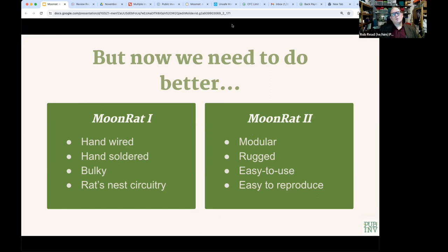Everything Public Invention does is completely open source. All designs should make it possible for someone else — whether an individual, a firm, or someone in Africa, Latin America, or Asia — to make them locally based on our designs. That means not just having the core electronic designs, but also all assembly instructions and every part of the design so it can be reproduced.